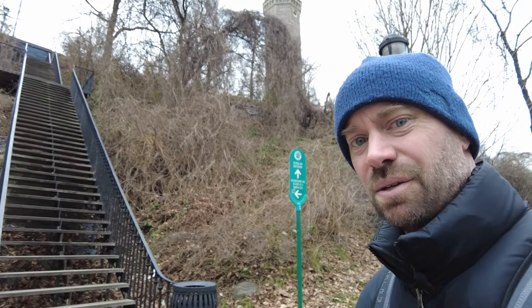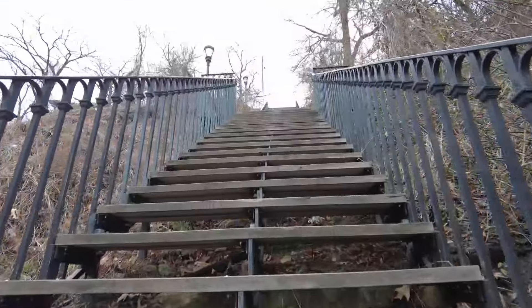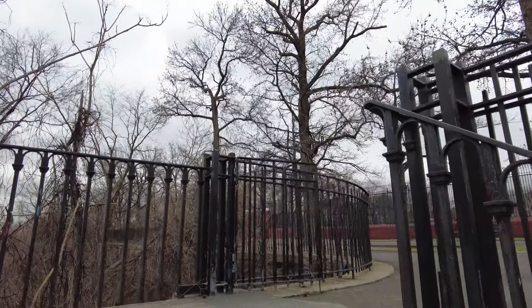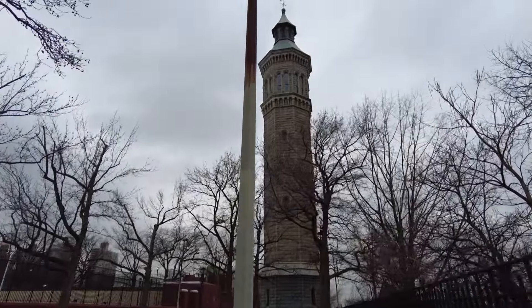Let's go up and see if we can get nearer to the tower. That's a lot of stairs — feeling the burn in my quads. The High Bridge was part of the Croton Aqueduct system to bring fresh water in for the city of New York, and the tower was part of that system too. It was built to help increase water pressure because everyone started using flushing toilets around that time.